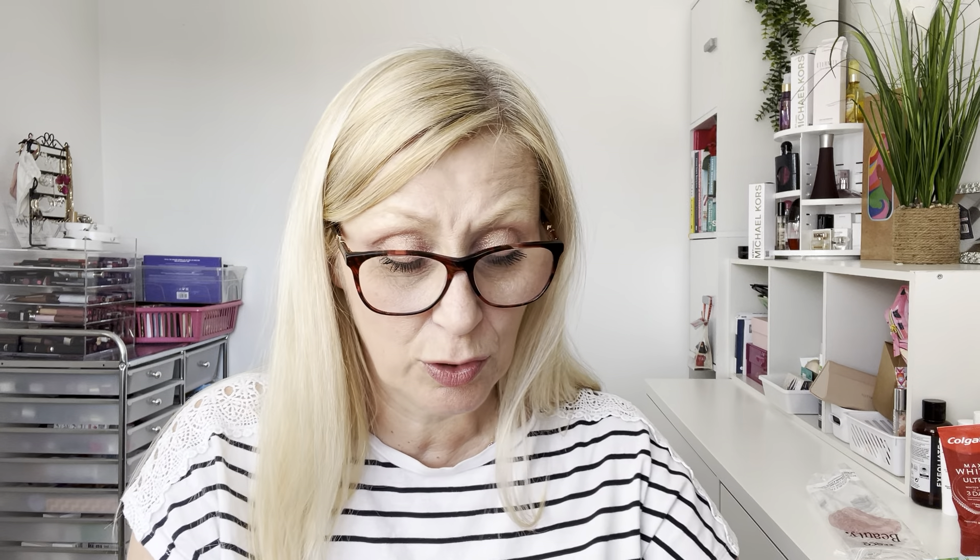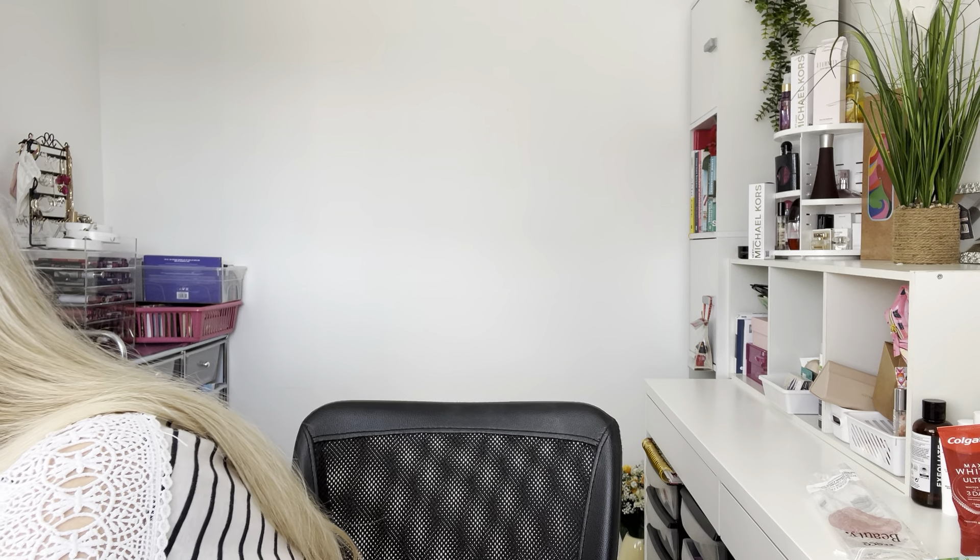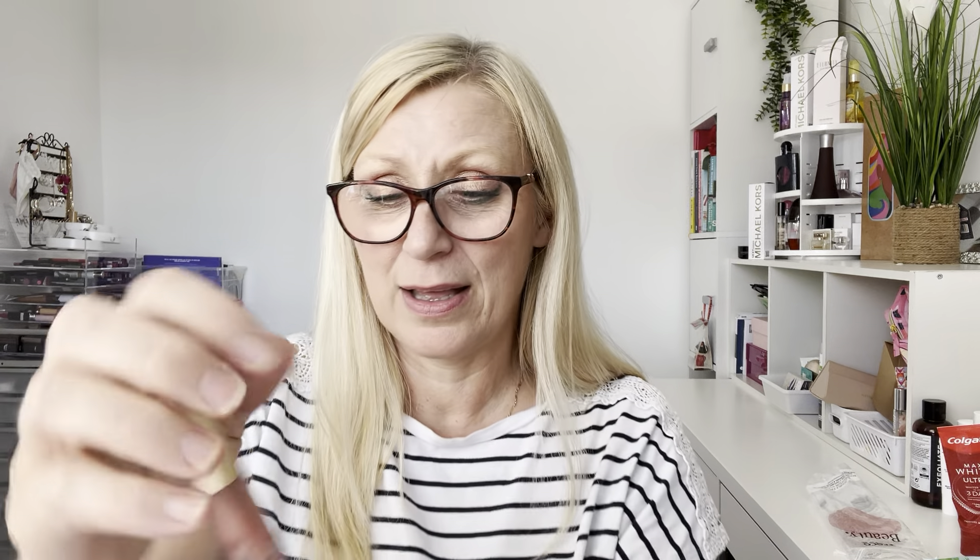I finally finished the Too Faced Funfetti Ultra Plush Lip Gloss in Mocha Freeze — such a beautiful lip gloss. It felt like vinyl, not sticky at all, just really lovely. It was quite sheer, a really pretty color. I'm calling it done — it's started to smell a little bit funky, you know when the fragrance goes off, so that's it. But it was stunning while it lasted.